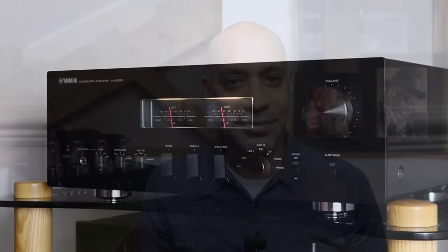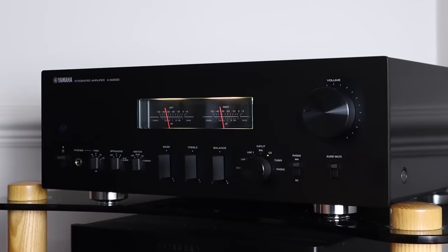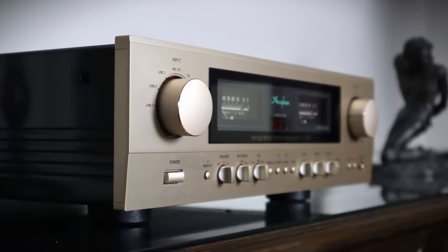Have I saved the best for last? Possibly. I can't think of another year where I've covered such diversity in the amplifiers that I've reviewed — products from the Japanese establishment: the retro-chic Yamaha AS2200, the all-in-one Marantz Model 40N, and the gorgeous Accuphase E280.